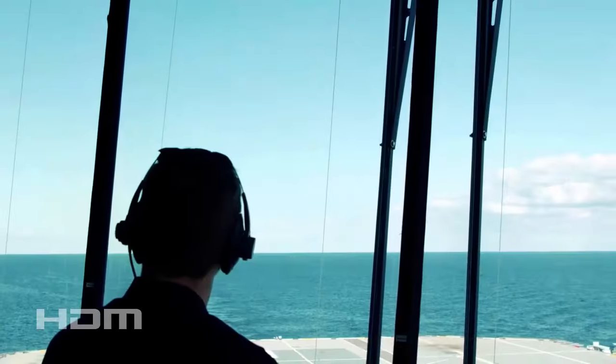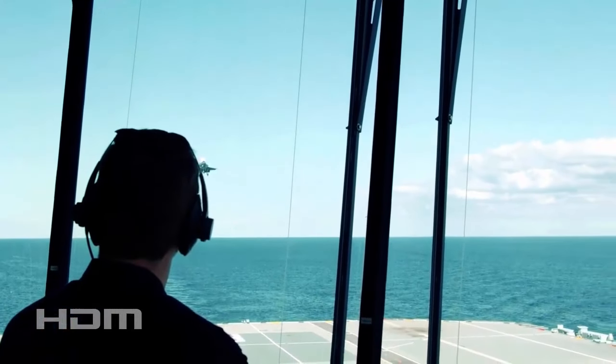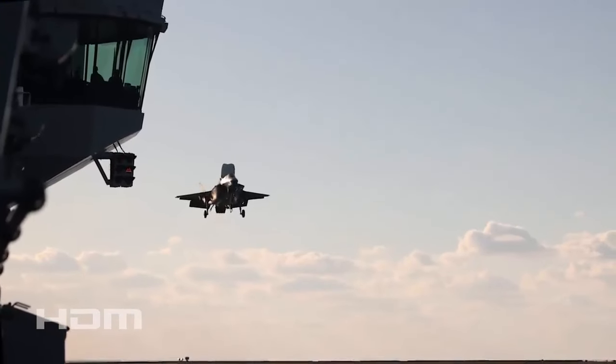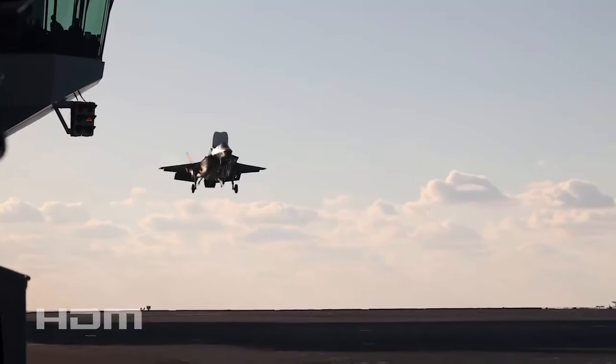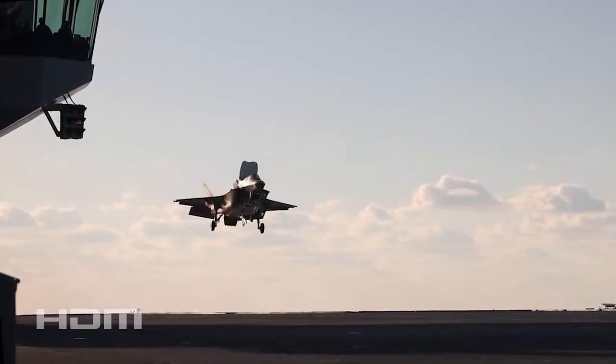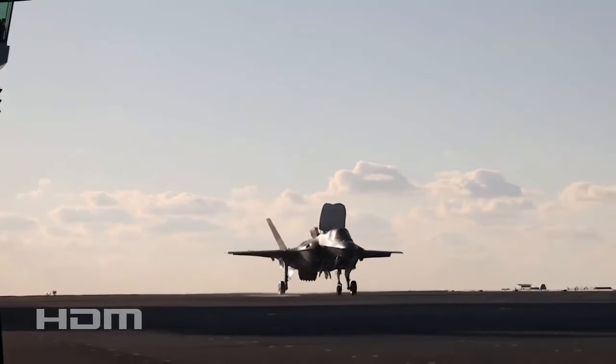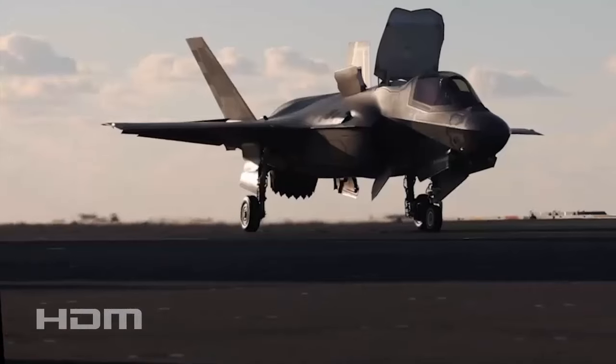To land vertically via SRVL, an aircraft approaches the carrier quickly from the rear, then uses lift from the air above its wings and thrust from the nozzle to touch down and softly come to rest. Until the recent test, the F-35 aircraft had only made vertical landings on the three-billion-pound carrier by hovering beside it before falling onto the flight deck.